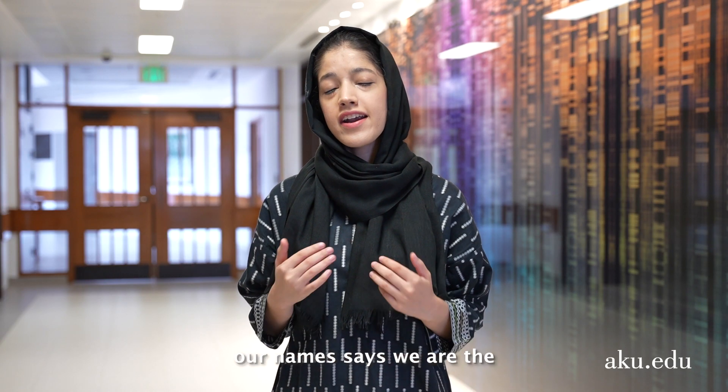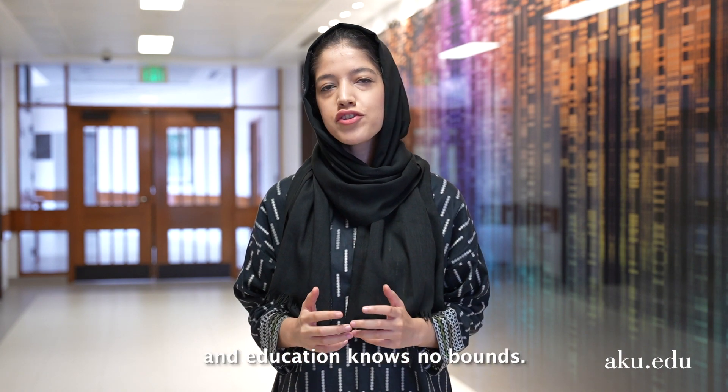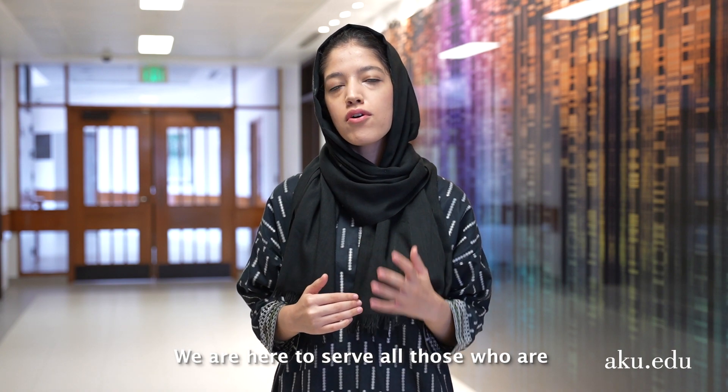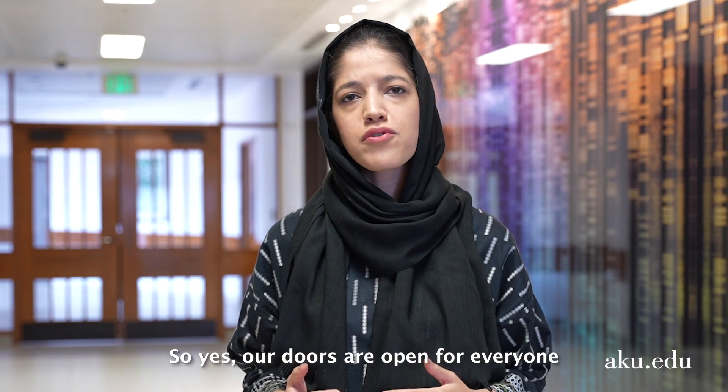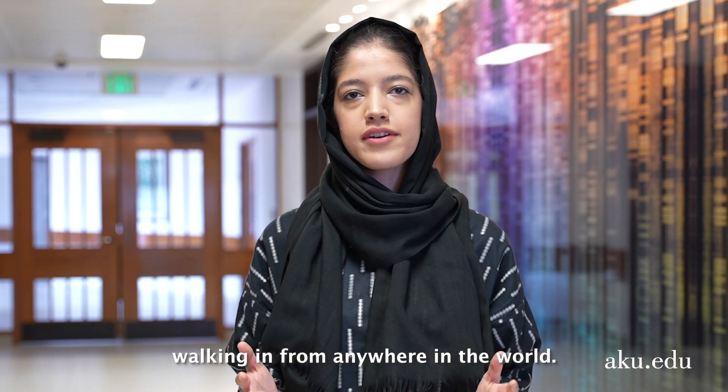Yes, definitely. Our name says that we are the Center for Innovation in Medical Education, and education knows no bounds. We are here to serve all those who are seeking knowledge and are striving for excellence. So yes, our doors are open for everyone walking in from anywhere in the world.